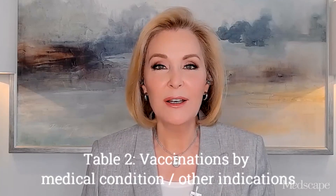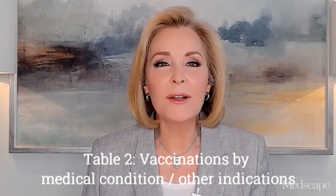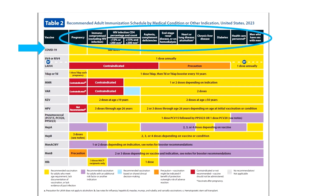Now for Table 2, vaccinations by medical condition or other indications. Other than a few minor word changes on the overlays, the only thing that's new is the COVID vaccine row. This table is helpful for matching vaccine recommendations with specific medical conditions: pregnancy, immunocompromising conditions, HIV with specifics according to CD4 count, asplenia, complement deficiencies, heart disease, lung disease, alcoholism, chronic liver disease, diabetes, healthcare personnel, and men who have sex with men. Use this table to dot the i's and cross the t's when it comes to vaccination recommendations.